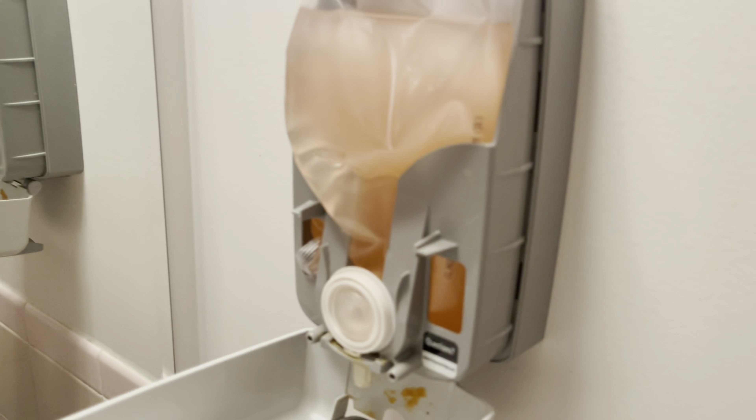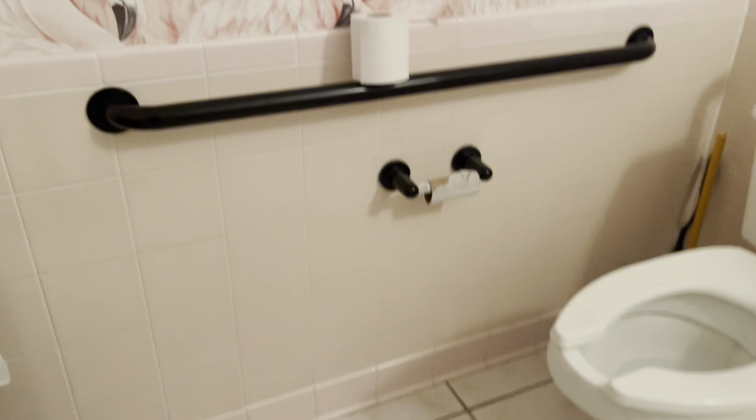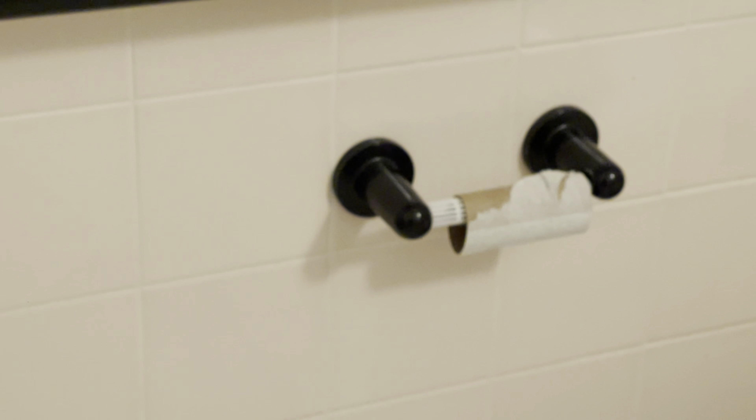Just going through and checking the restroom — as you can see there's only one tissue in here, so we need to have two tissues in the restroom at all times. Empty the trash — you can see there's trash in there. Sweep, mop, and make sure we clean the glass. Check the soap dispenser and make sure it's full. Squeeze on the side and check the paper towel to make sure they are full enough.